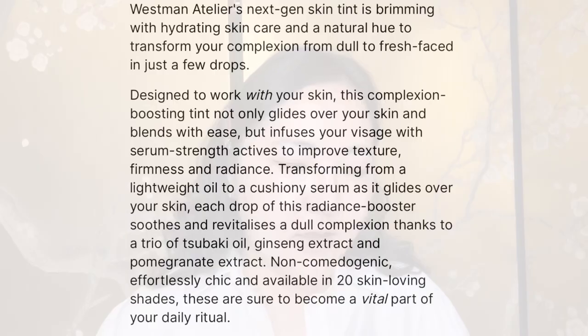The description says it's a next-gen skin tint brimming with hydrating skincare to transform your complexion from dull to fresh-faced in just a few drops. It infuses your skin with serum-strength actives to improve texture, firmness, and radiance, transforming from a lightweight oil to a cushiony serum. Key ingredients include Tsubaki oil, ginseng extract, and pomegranate extract. It's non-comedogenic and available in 20 skin-loving shades. Remember to shake it before use.